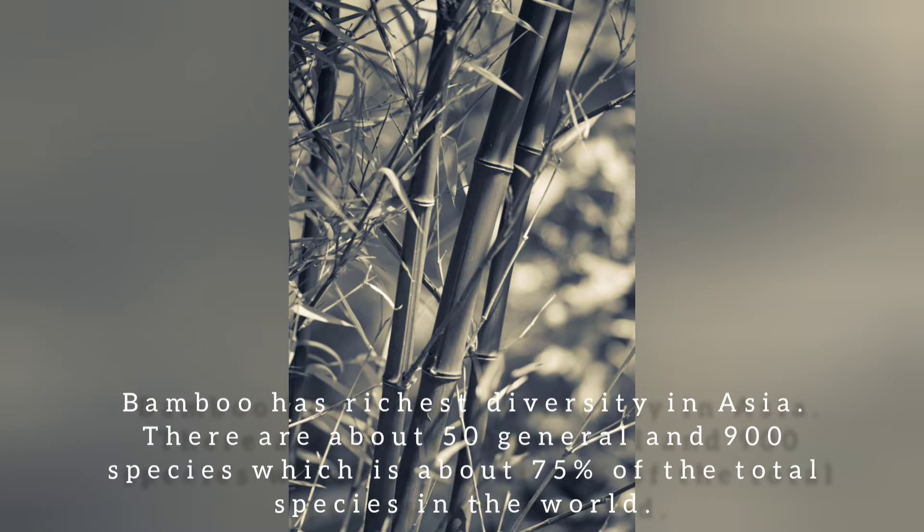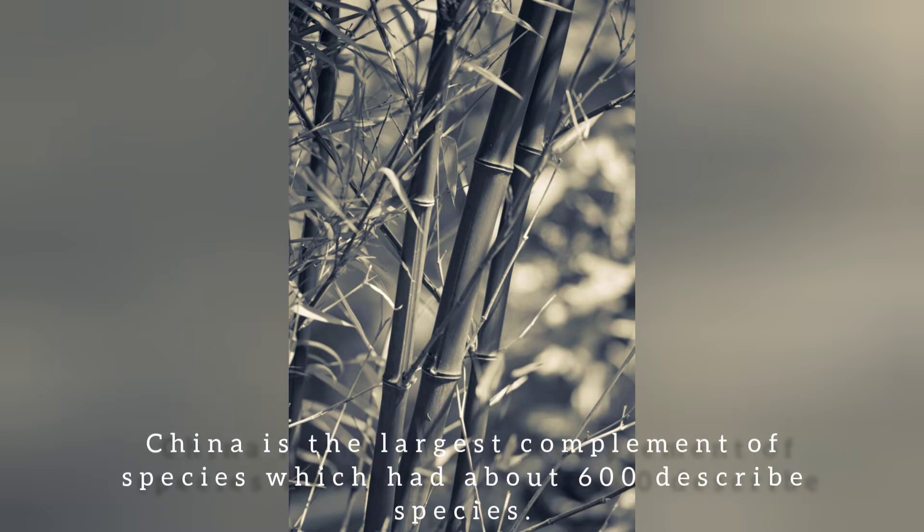Bamboo has reached great diversity in Asia. There are about 50 genera and 900 species, which is about 75% of the total species in the world. China is the largest complement of species, with about 600 described species.